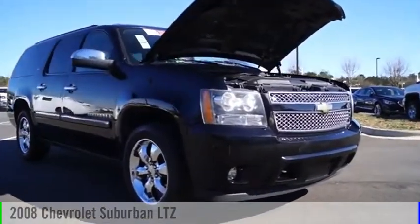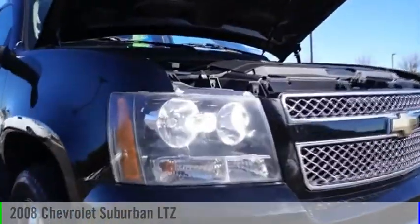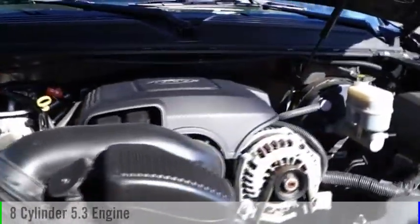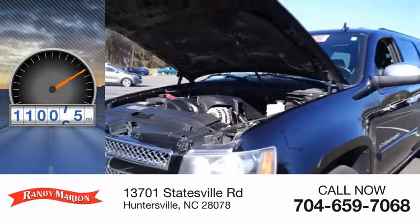Make a great choice today with the 2008 Suburban. This vehicle is powered by a two-wheel drive, eight-cylinder, 5.3-liter engine. This vehicle has less than 115,000 miles.